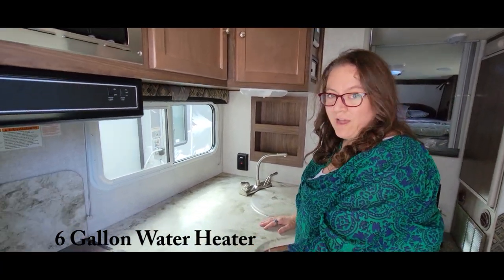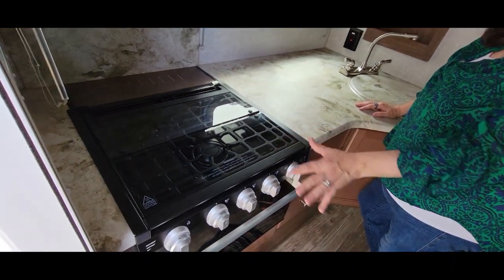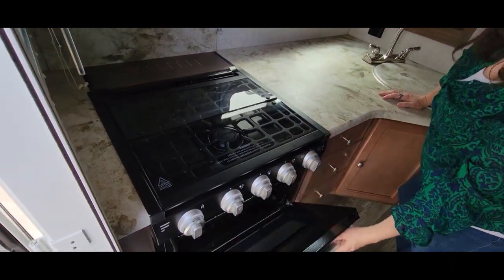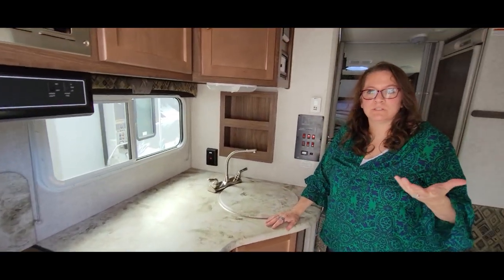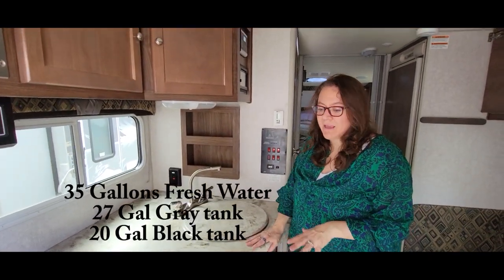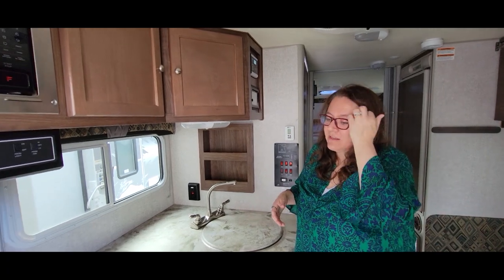It has a gas stove, and I'm a big fan of gas — my homes have gas stoves and we even converted from electric to gas. It's got an oven too. Some people don't use an oven, but we personally like to bake and cook things. When we're camping we don't want to spend all our time at a restaurant — the goal is to spend our time at the campground.